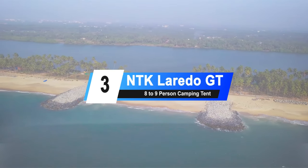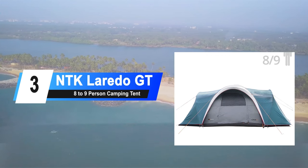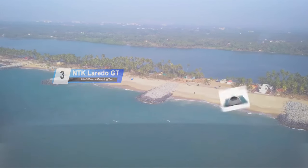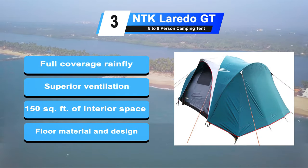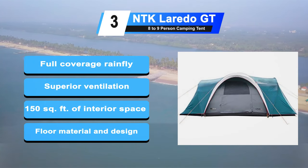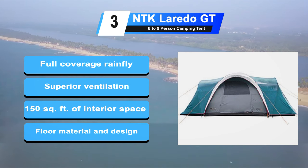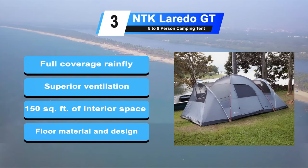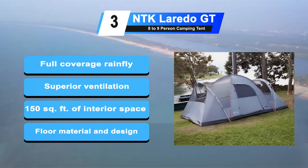At number 3: the NTK Laredo GT Camping Tent. As rainy days can come quite unpredictably with intent to ruin your camping trip, that's why we're recommending our best waterproof tent pick. The Rainfly provides full coverage with 190T polyester laminated. Superior ventilation ensures comfort even on the hottest summer days and nights. 150 square feet of interior space, compatible for 9 people. Heavy duty anti-fungus seamless polyethylene with an inner silver coated layer.